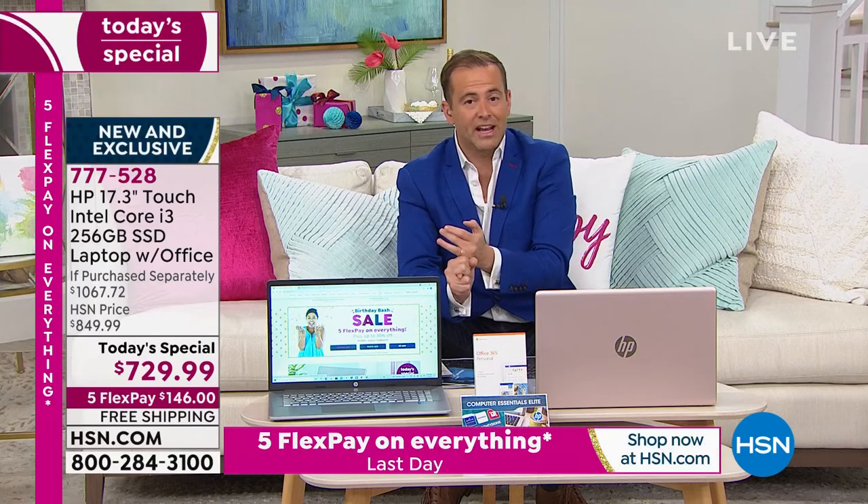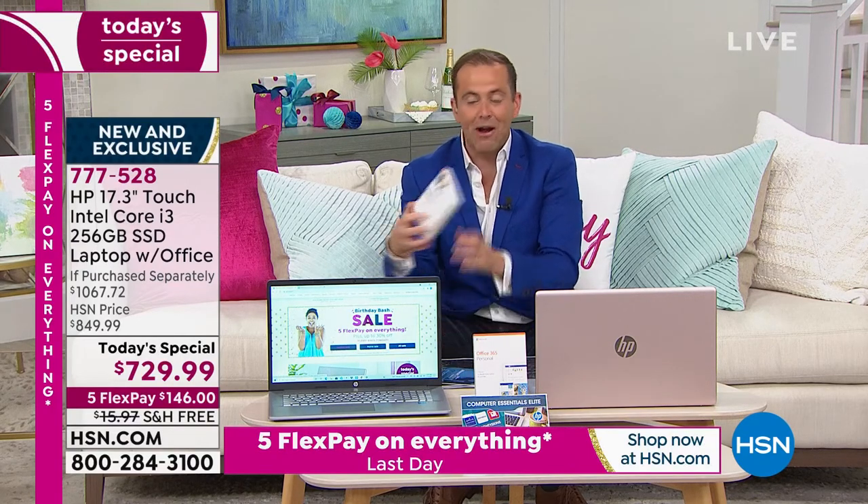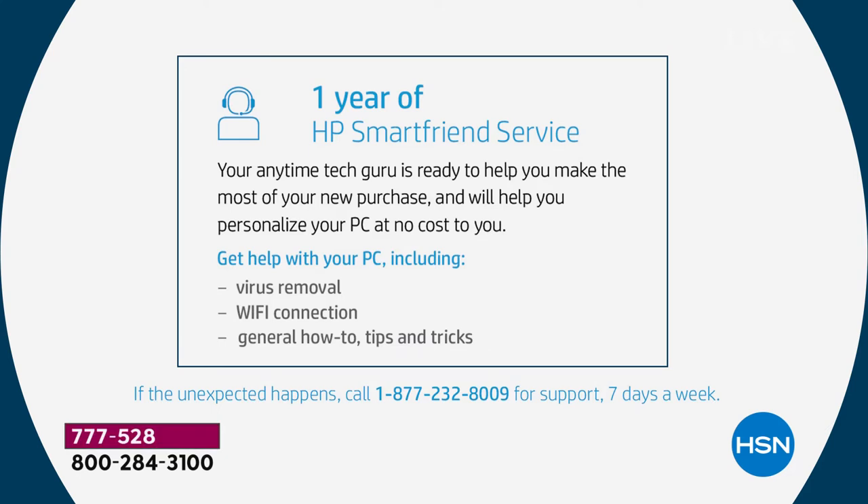I recommend you take advantage of HP SmartFriend — included for a whole year, that's 24/7 access to an HP technician. Microsoft Office is pre-installed — when you get your computer home, it's already there. Word, Excel, PowerPoint, Access, Outlook, OneNote, and Publisher — all there in full versions. The HP SmartFriend service is your anytime tech guru ready to help you. It's the folks at HP, not a third party — not somebody who doesn't know the computer. Any problem you have, they can help. Any questions about Windows 10, they can answer.